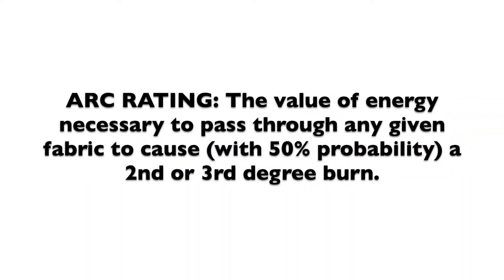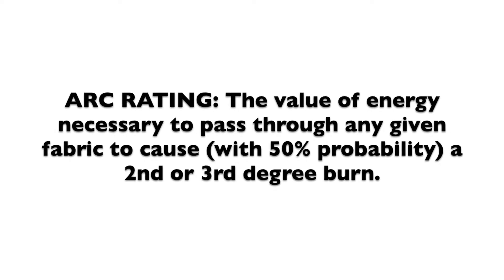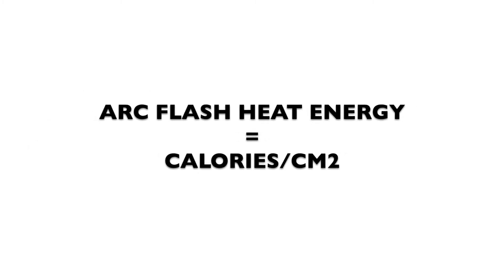First, we've got to define a few terms. ARC rating — what does it mean? ARC rating is the value of energy necessary to pass through any given fabric to cause, with 50% probability, a second or third degree body burn. That value of energy is measured in calories per centimeter squared. What is a calorie? Calories are a measurement of energy. One calorie is required to raise one gram of water one degree Celsius. A second degree burn occurs at exactly 1.2 calories per square centimeter per second.